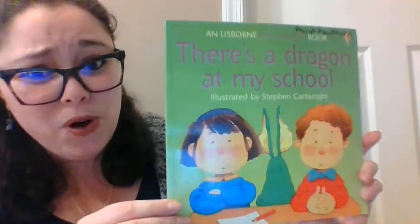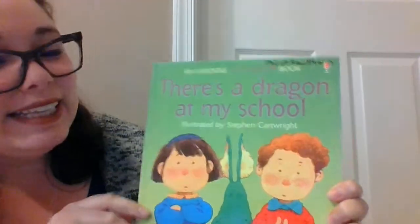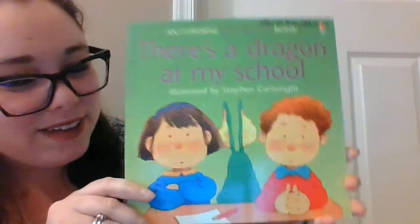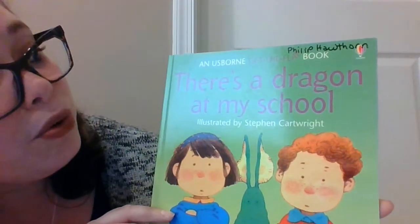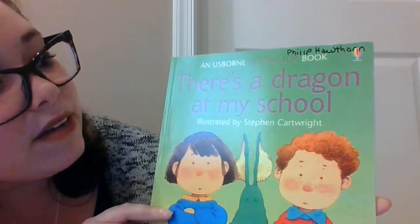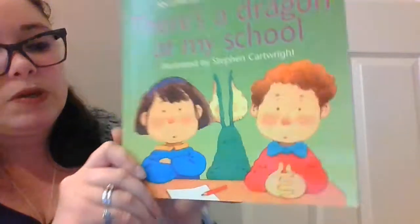There's a dragon at my school. This is today's story. It is a list of flatbooks, so I'm going to have to be turning some pages here. It was written by Philip Hawthorne, and it was illustrated by Stephen Cartwright. Here's our boy and our girl and our dragon in between.